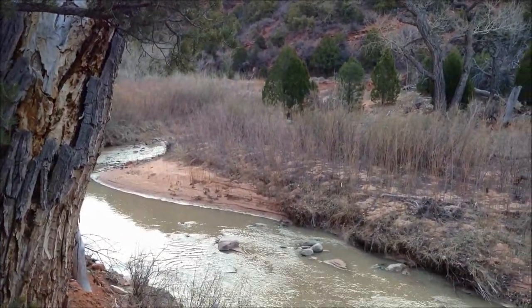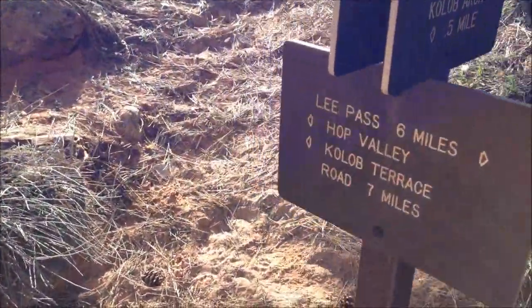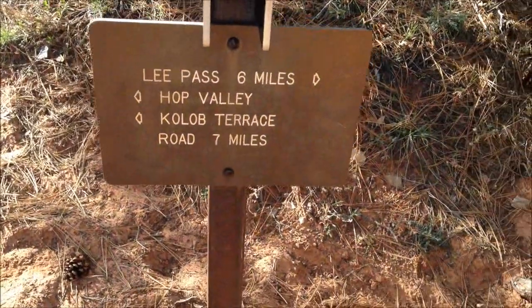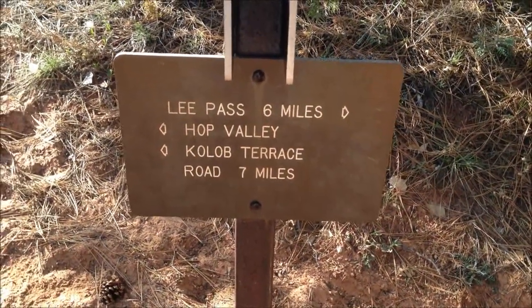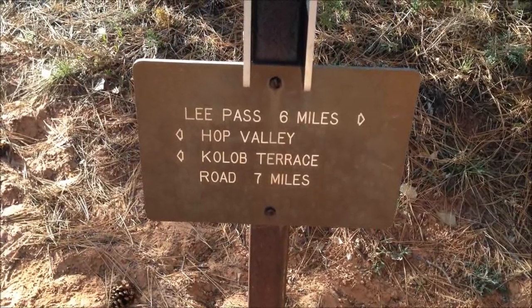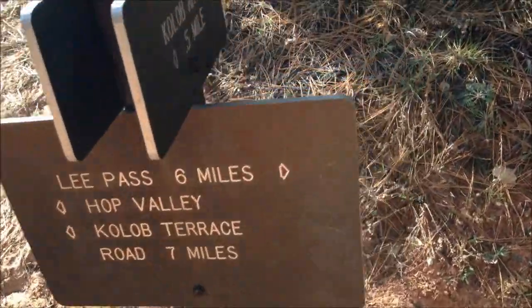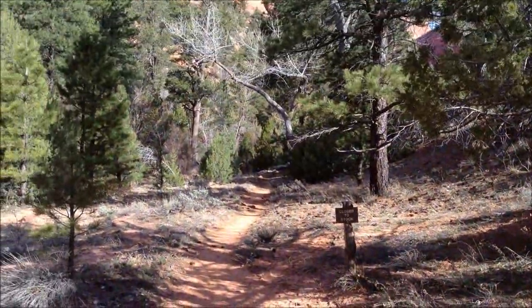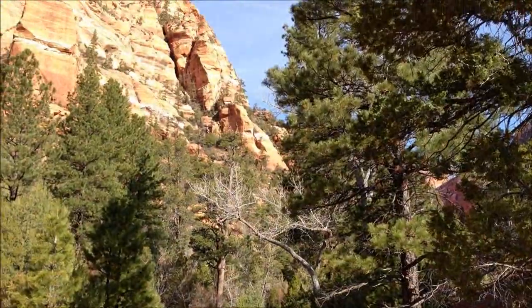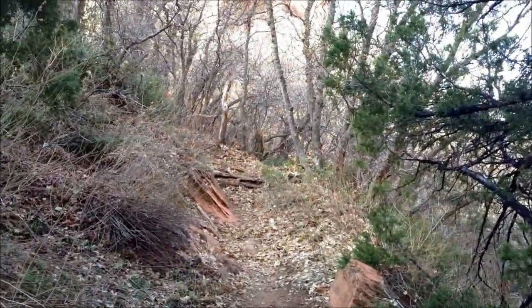Onward we go. We finally made the intersection. We started at Lee Pass and we're going to Hop Valley and the Kolob Terrace Road. So maybe when we come back later today, we'll do Kolob Arch. Up we go.